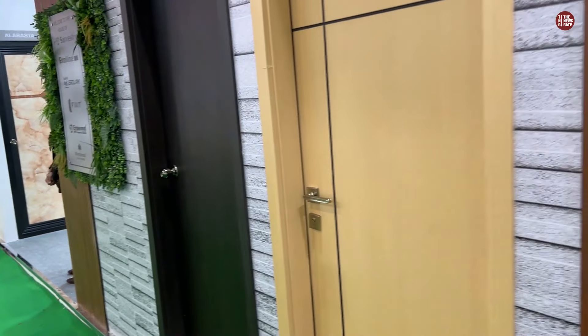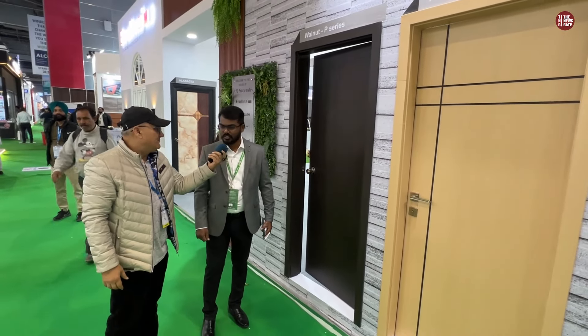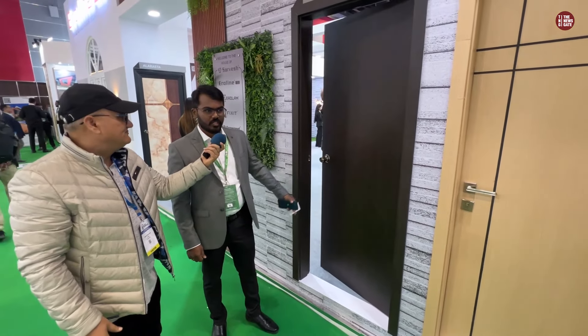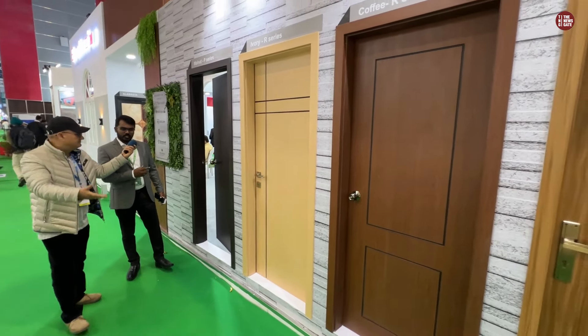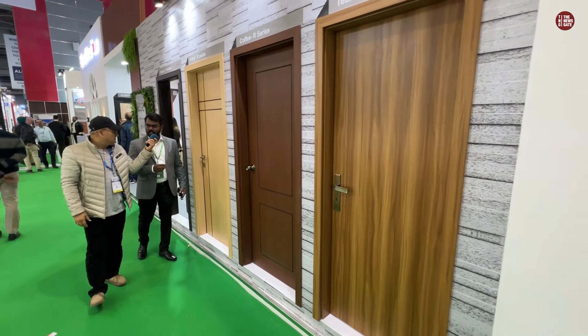Hello sir, where are you from? We are from Tamil Nadu. What concept do you have? This is a structured WPC — this is India's first. We have launched this product in India. It is waterproof and termite proof.